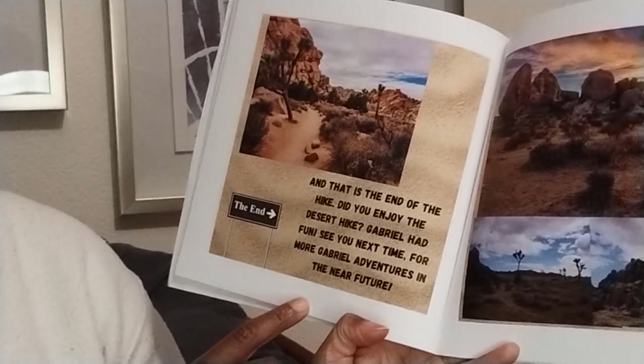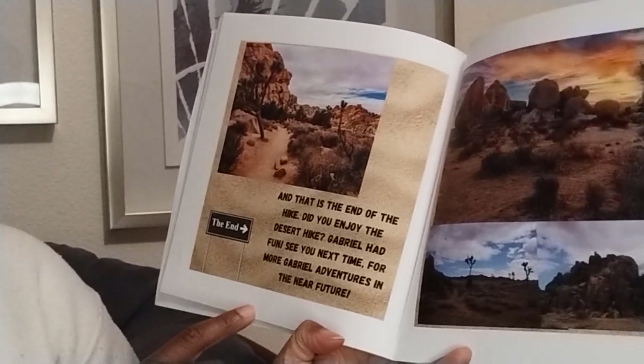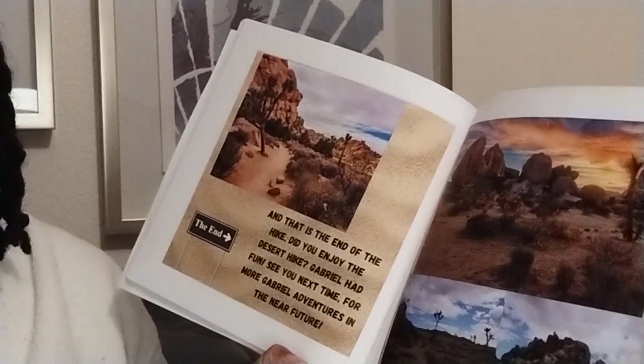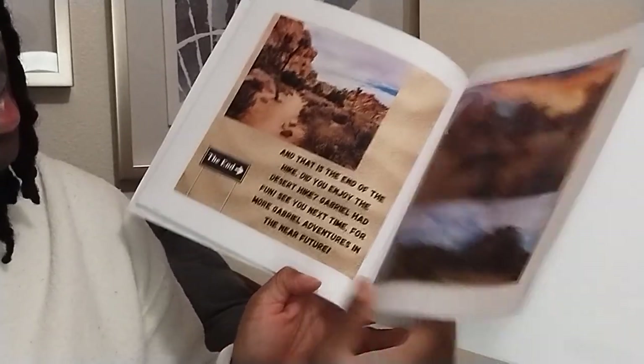Did you enjoy the desert hike? Gabriel had fun. See you next time for more Gabriel adventures. The end. Oh look, the sun is setting. All that sand — it's beautiful. This was 'Gabriel Goes Hiking' by 10-year-old Gabriel and his mom, Anna Arias. I will include the Amazon link in the description. Thanks for reading with me. I am 3 Plus Key. I'll talk to you later.